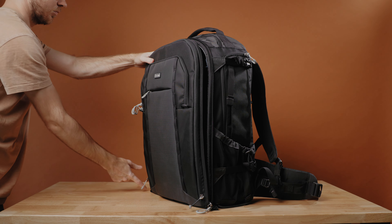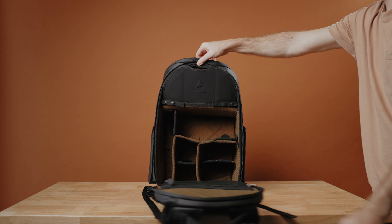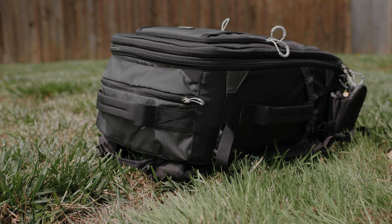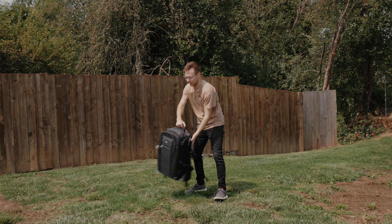Starting with the main camera compartment — something you'll notice right away is that this is a front access backpack, meaning the front folds open when you open the bag, versus a back access bag where the back panel and shoulder straps fold open. Personally, I really dislike this. When you set the backpack on the ground to open it, the straps and back panel get smushed into the ground, so if it's dirty, sandy, or wet, all of that grossness goes right into the shoulder straps and onto you. It's also less secure — theoretically someone could open it while you're wearing it. And with a back access bag I can sling it straight onto the ground; with front access I have to turn it around first.